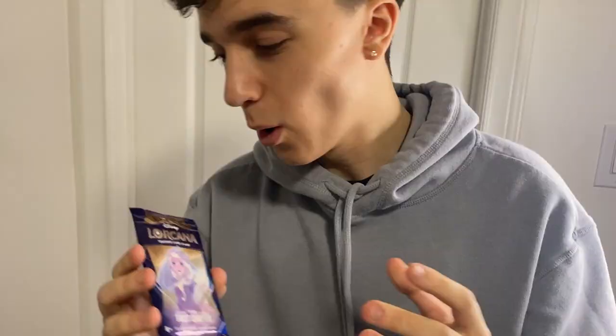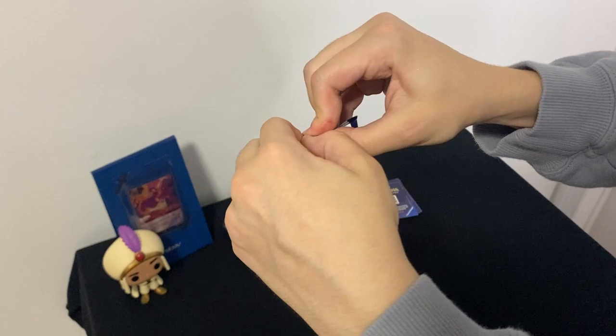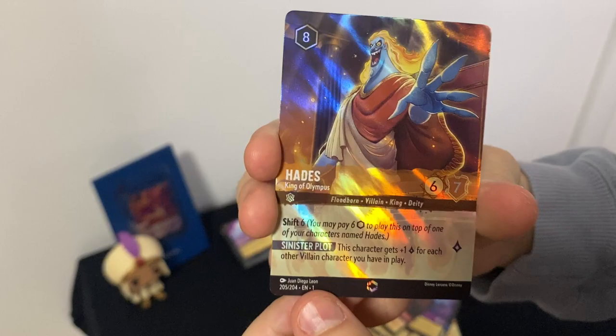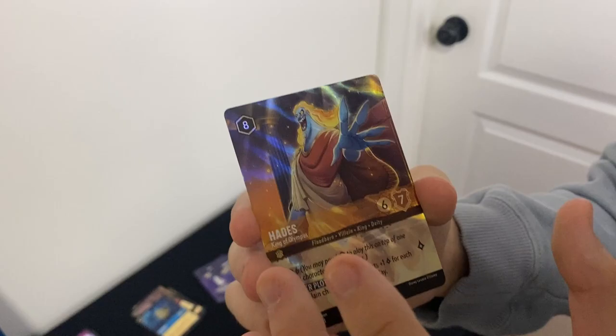One more pack to go — drop a like on the video and let's get that last pack magic! Hopefully with your support we can get an enchanted card in here — that would be pretty crazy on the last pack. There's the QR code. We got: Scar, Timon, Dr. Facilier, Megara, Mickey Mouse, Tinkerbell, Shield of Virtue, Befuddle, Mother Knows Best, Float, Sam, Scar, and — oh, we got an enchanted card! No way — enchanted Hades on the last pack! That is last pack magic if I've ever seen it. It's number 205 out of 204 enchanted Hades!